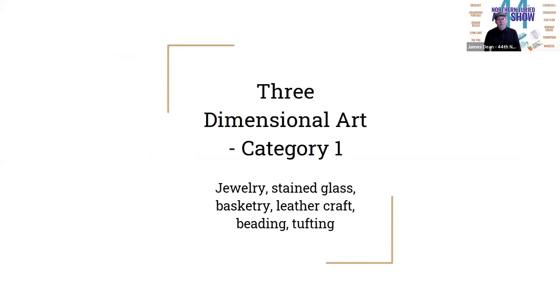Thanks, Sarah. I get to announce the category for three-dimensional art. The first category includes jewelry, stained glass, basketry, leather craft, beading, and tufting, and we really did see such a wonderful range of works within this category. So it was very interesting to adjudicate, but we'll get right down to it.